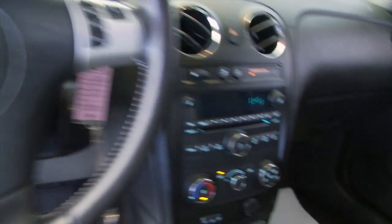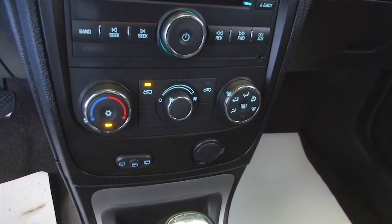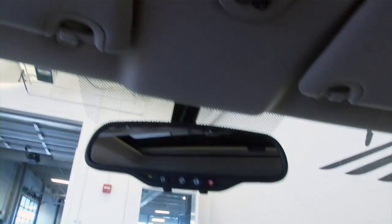You can see your audio controls and cruise control mounted on the steering wheel. AM, FM, and XM radio available with a subscription. Heat controls, and OnStar is available with a subscription.